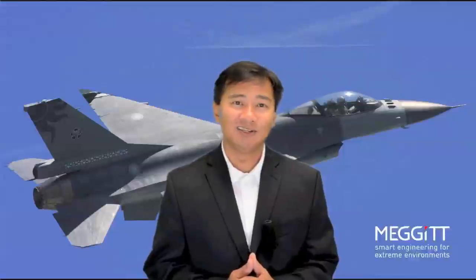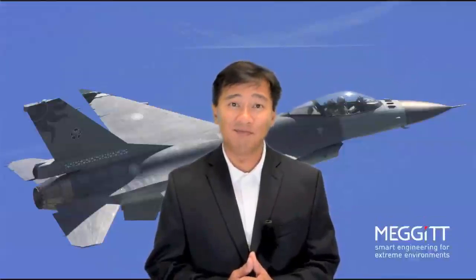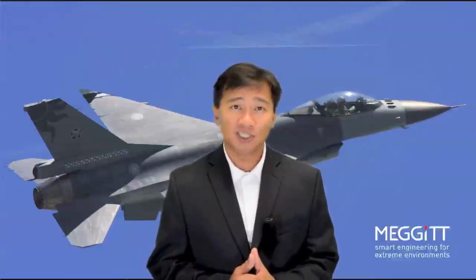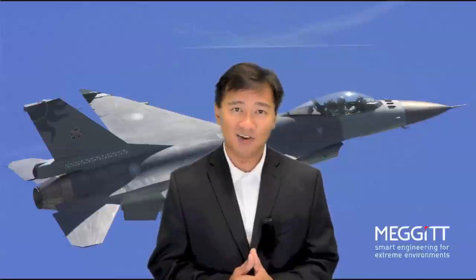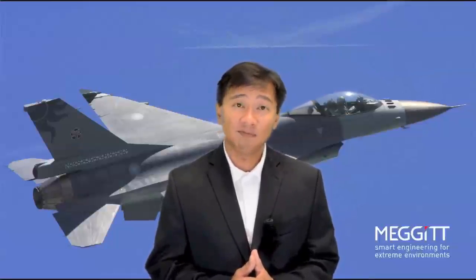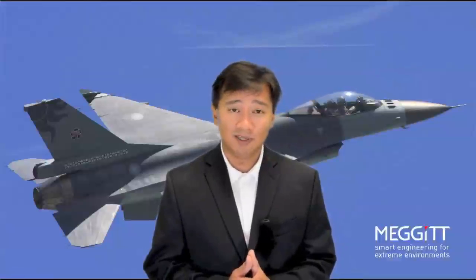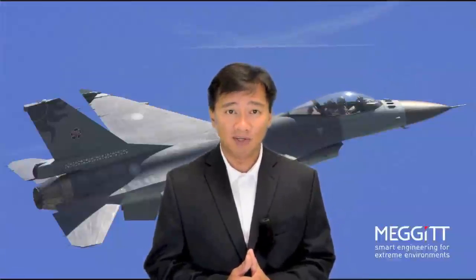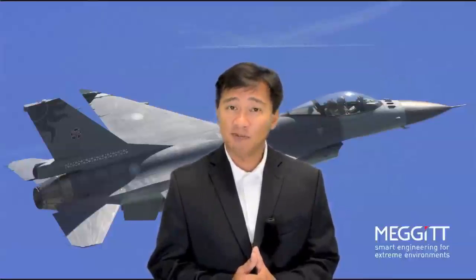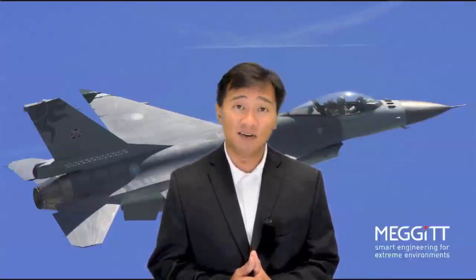Hi, I'm Gary Oria, the Director of Product Marketing at Megit Sensing Systems. I want to share with you our newest accelerometer for high temperature applications: the Devco Model 65 HTL-PF. HTL-PF stands for High Temperature Low Pass Filter. This high temperature accelerometer is designed with a two-pole filter and can be used with high temperature applications up to 175 degrees Celsius.